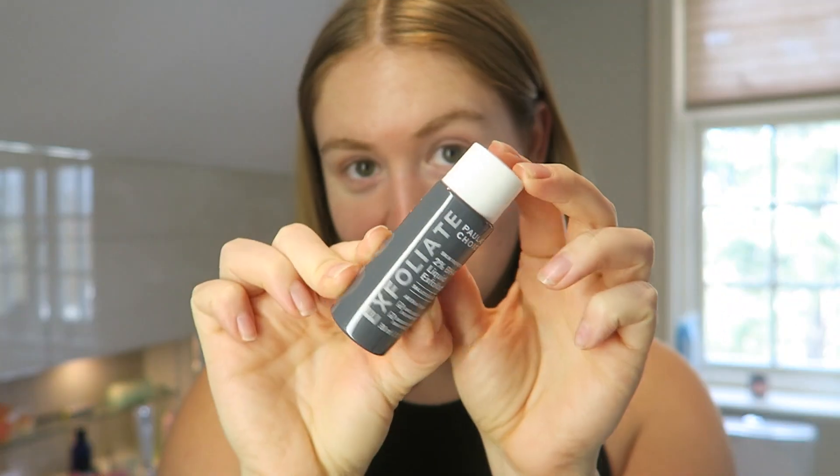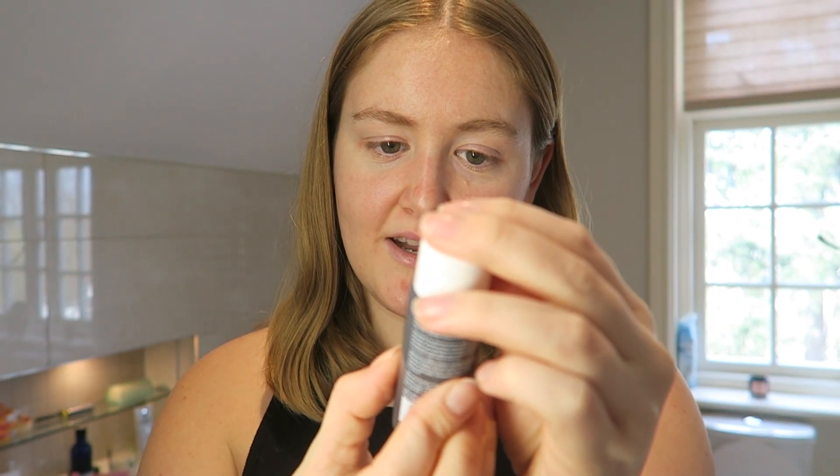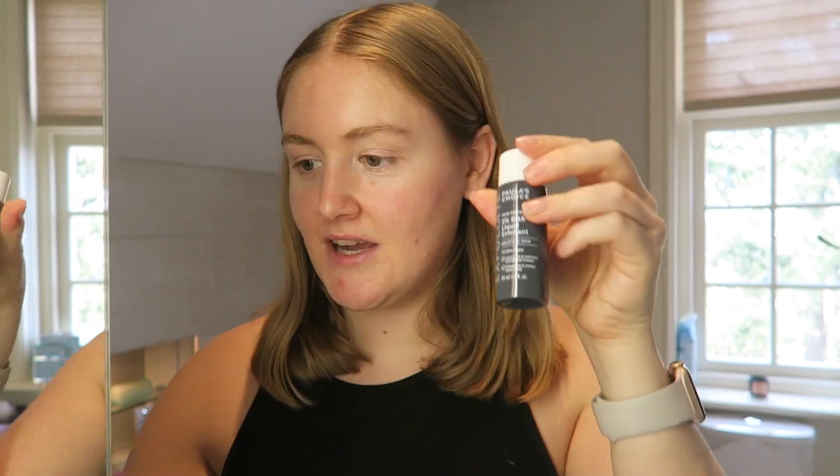Everything else is pretty much the same - that's all the new stuff I bought recently. Also, TikTok made me buy the Paula's Choice Exfoliate Liquid Exfoliant. So when I finish my Glossier Solution, I'm going to try this out and see if it's worth the hype. So anyway, I'm going to start with my makeup now.